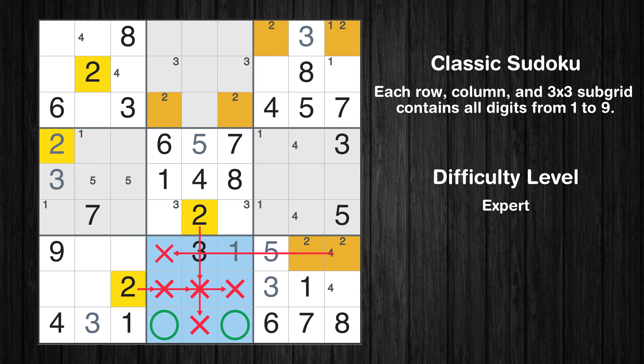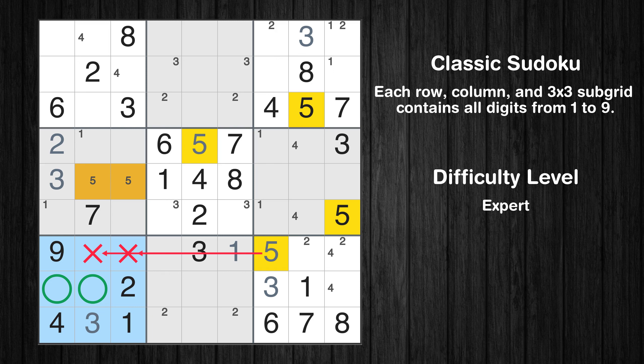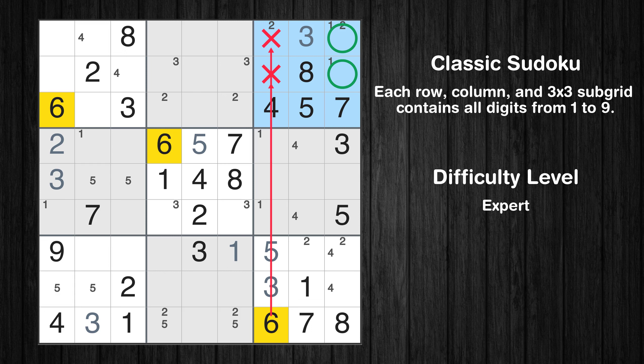Only two positions left in the eighth box where value 5 can be placed. Let's move to number 6. Only two positions left in the third box where value 6 can be placed.